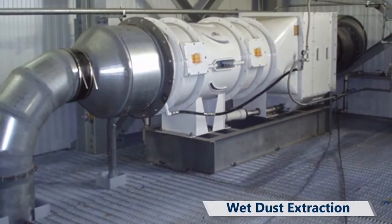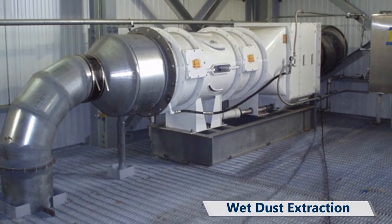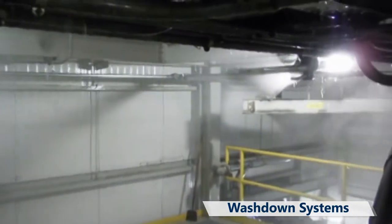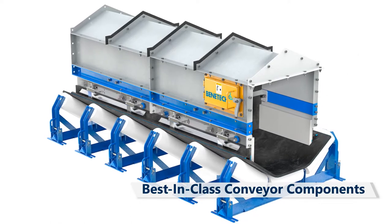Wet dust extraction offers simpler maintenance and lower installation costs than traditional dry dust collection systems. Wash-down systems provide cleaner workspaces and improved safety with less housekeeping hours.